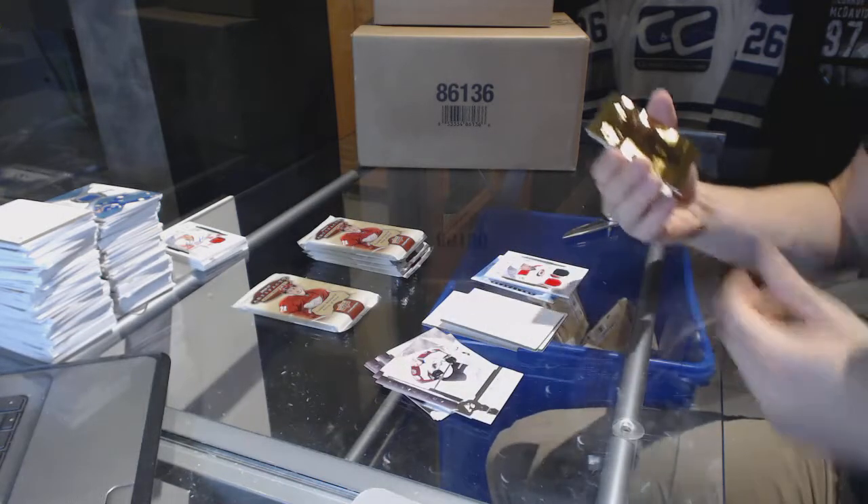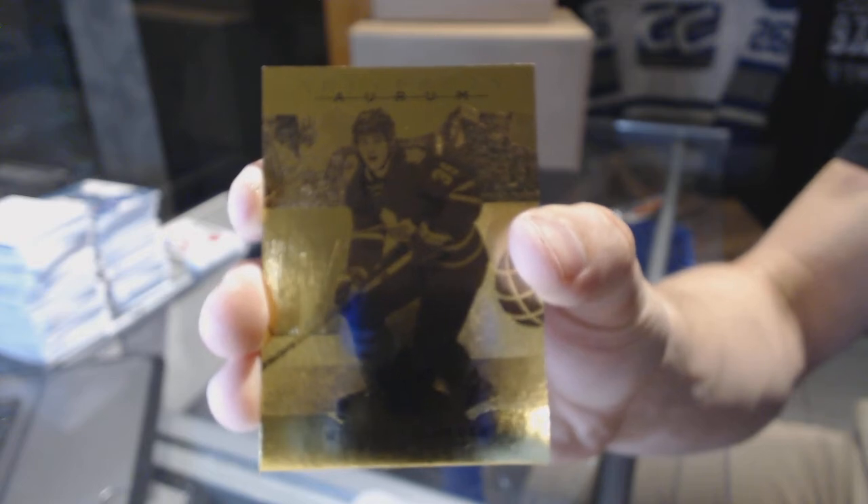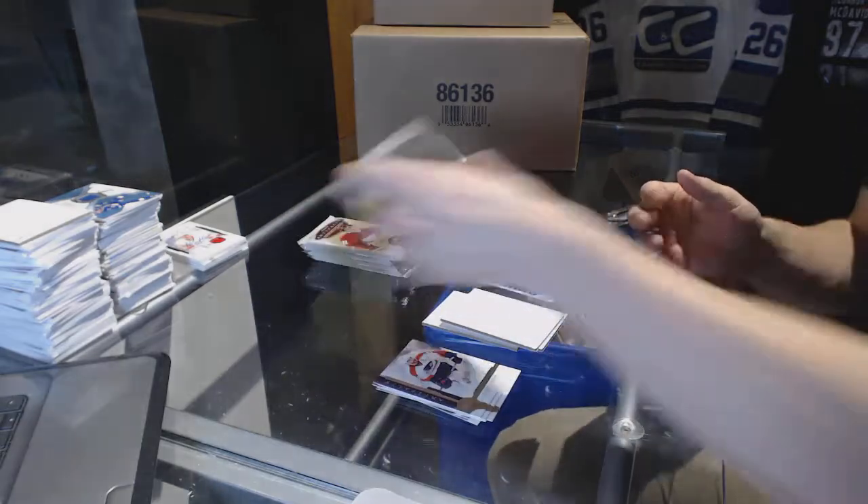We've got an Orem of William Nylander — sweet! There's a nice one, Will Nye the hockey guy.